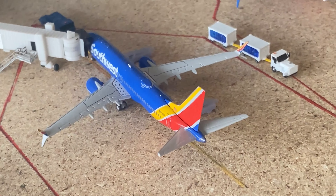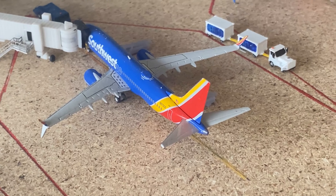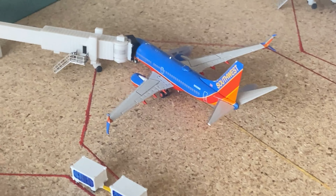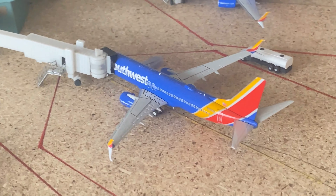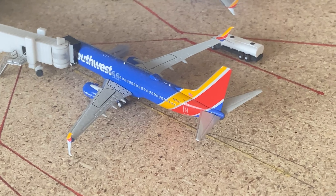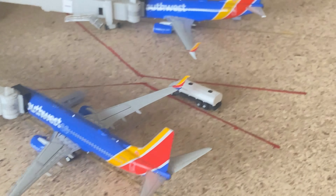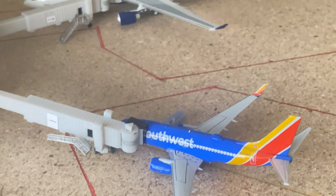And we have our lineup of Southwest flights. Here we have the Max 8 that came in from Phoenix and is going out to Little Rock. The 737-700 came in from Oklahoma City and is going to Baltimore. The 737-800 came in from Jackson and is going out to Columbus. And the 737-700 came in from Pittsburgh and is going to LaGuardia.